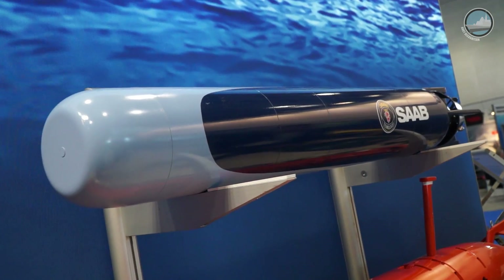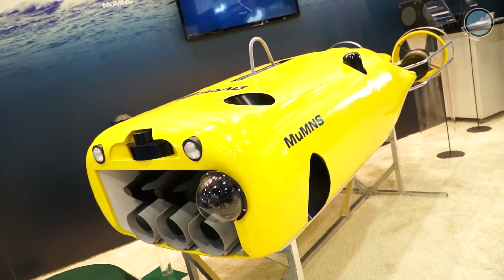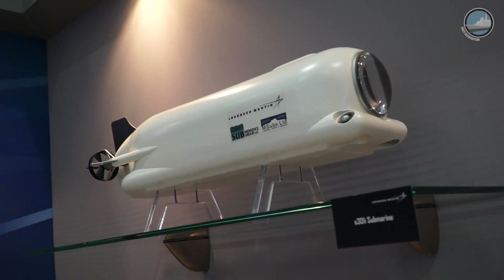Hello and welcome to Bremen, Germany for UDT 2017. The event is dedicated to undersea defense technologies, things such as torpedoes, submarines, unmanned underwater vehicles, as well as swimmer delivery vehicles.